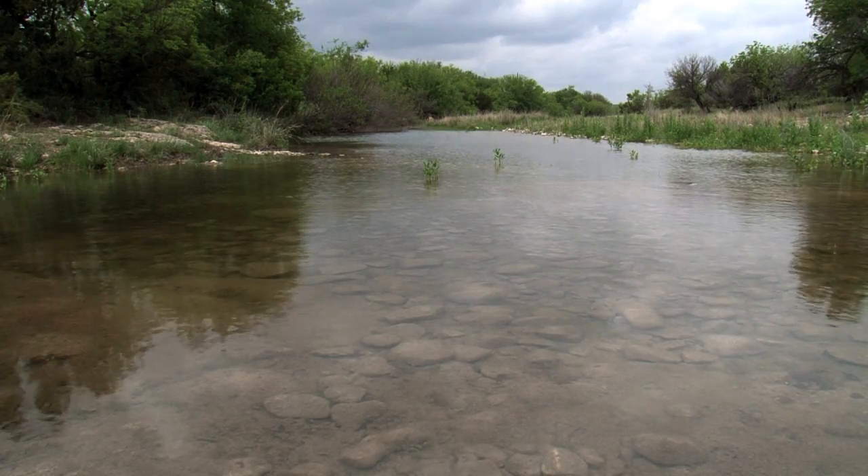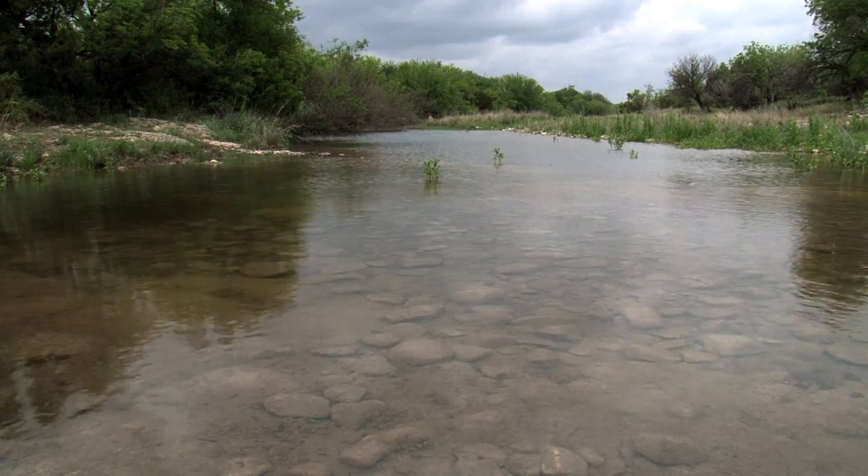A riparian area is easy to spot because it's the green band between the drier uplands and the water in the creek itself, so that green band on either side of the creek is the riparian area.